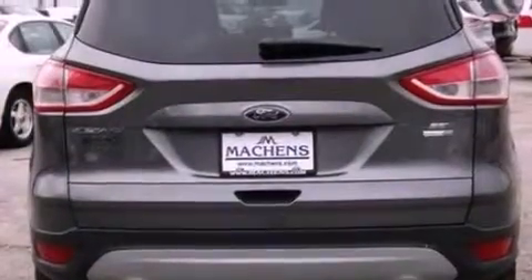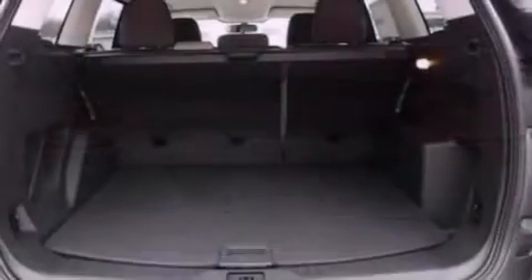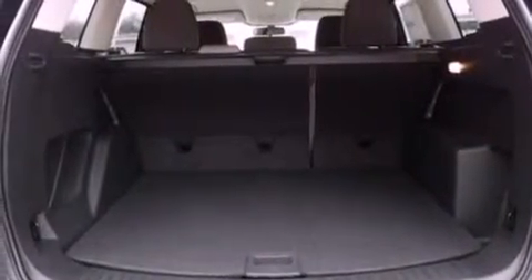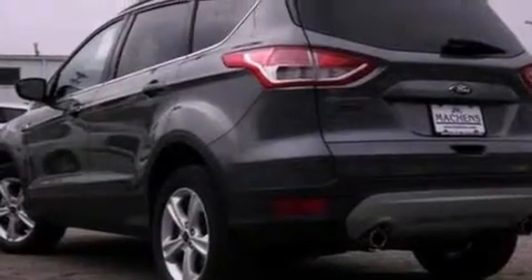Its top features include an intercooled turbocharger, traction control and stability control systems, XM satellite radio, aluminum wheels, and a tire pressure monitoring system.